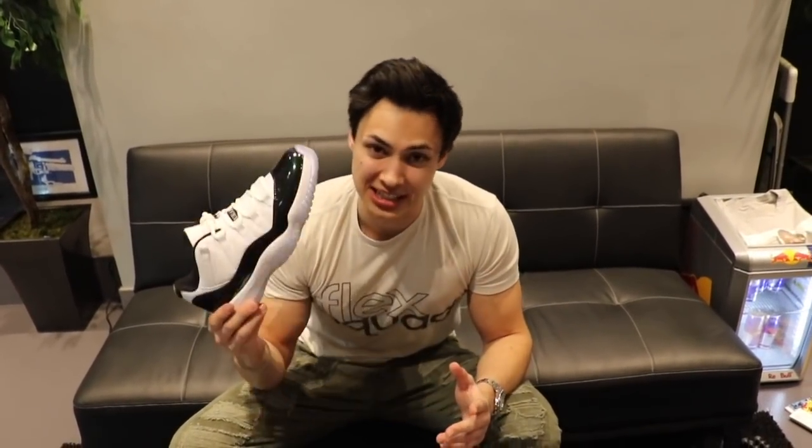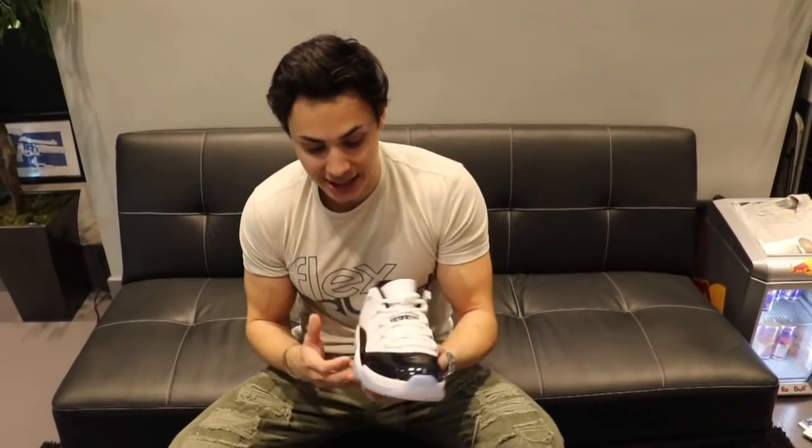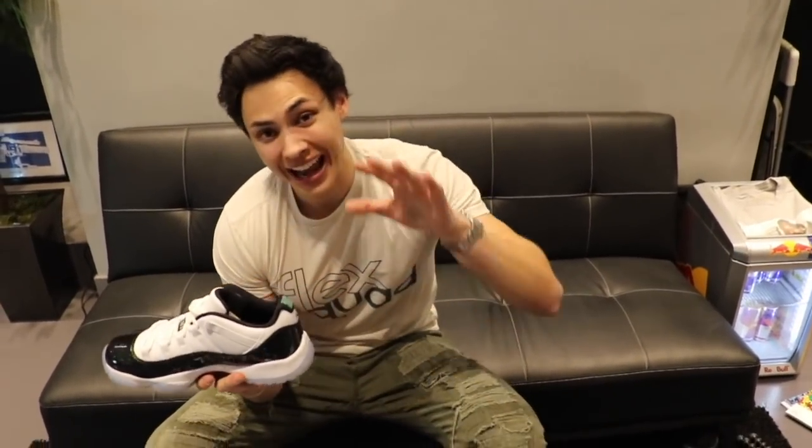I do not think this shoe is going to sit, guys. 11s really don't sit and the price point on this is not crazy. We have sizes nine through eleven and a half right now and we have them for $230 in store. Retail is actually $175, so it's not too crazy on this. You guys know where to get your shoe at — at Capital.